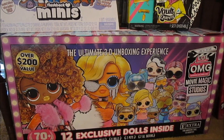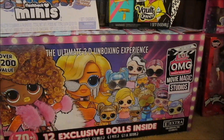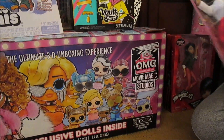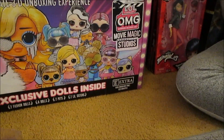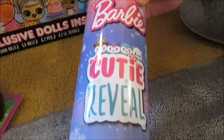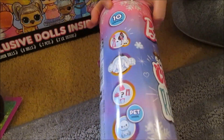Everything else we paid $5 each. We found one of the Fresh dolls — this is Lexi, super cute. We also found Cutie Reveal — this will be our first Cutie Reveal, which is super exciting. One of the wintery ones, really cool.